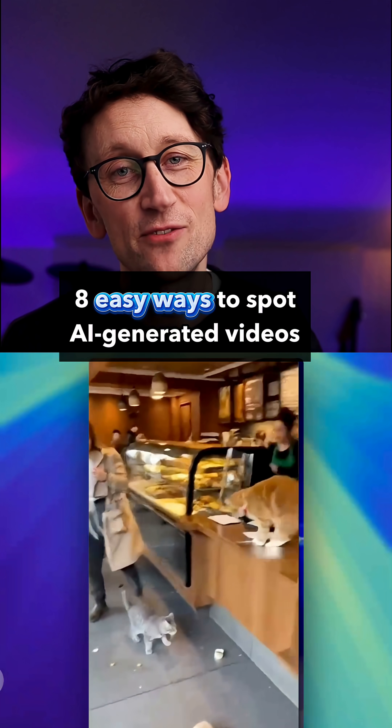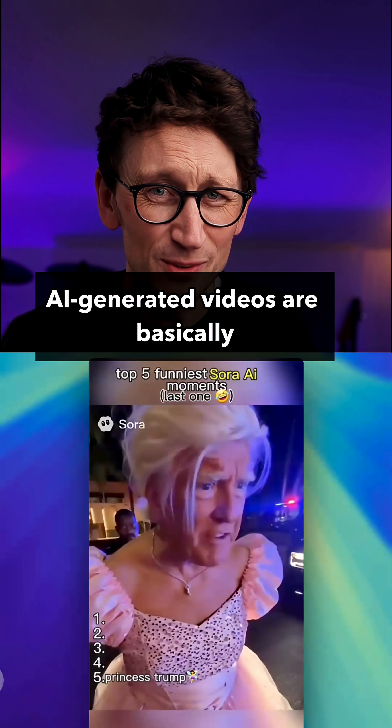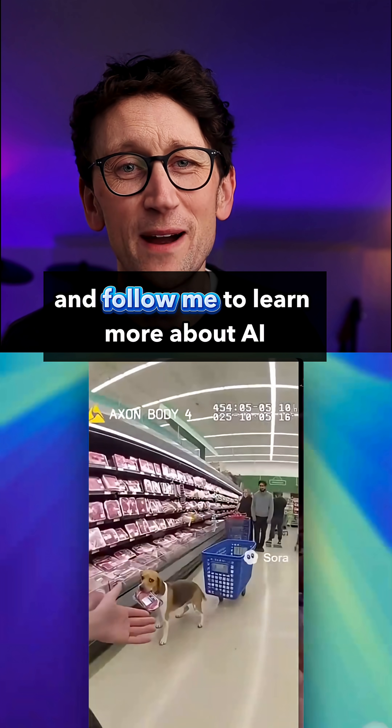Here are 8 easy ways to spot AI generated videos, because thanks to VO3 and Sora 2, AI generated videos are basically indistinguishable from reality now. So here are some telltale signs — send this to anyone who might be easily fooled, and follow me to learn more about AI.